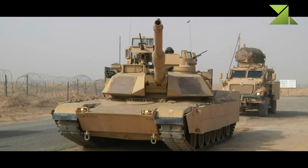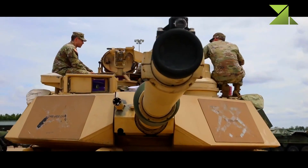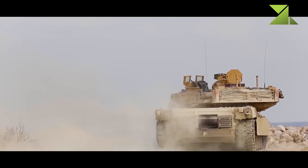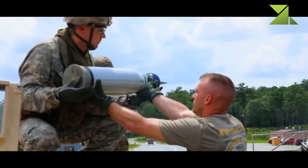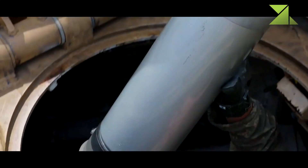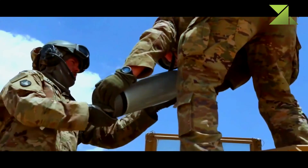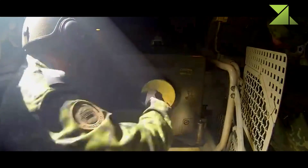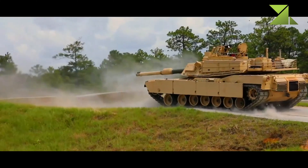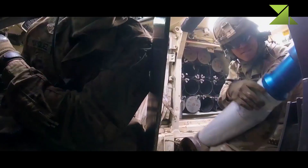The tank is armed with the same M256 120mm smoothbore gun as its predecessor. The range of effective fire is in excess of 4 km. It can fire the M829A3 APFSDS rounds with a depleted uranium penetrator, and M1028 canister rounds that discharge a massive blast of tungsten fragments at muzzle exit, with devastating lethality against assaulting infantry at 200 to 500 meters. Ammunition for the main gun is stored in the turret bustle, fitted with blowout panels.